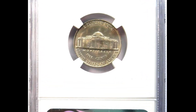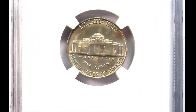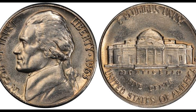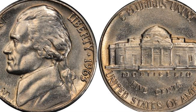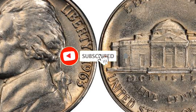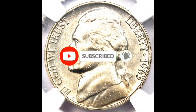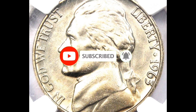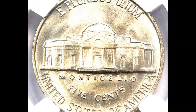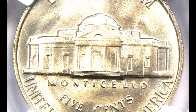1960s vintage Jefferson nickels are hard to find in complete steps. Not only is the 1963-D one of the harder dates with full steps characteristics in any condition, but it is also an exception. This has an FS designation and is a 1963-D five cents — a radiant gem with outstanding visual appeal for both sides. Light gold tones with slightly reflective fields are present on both sides.